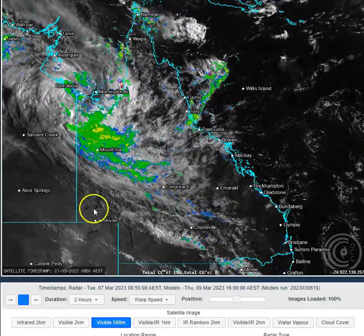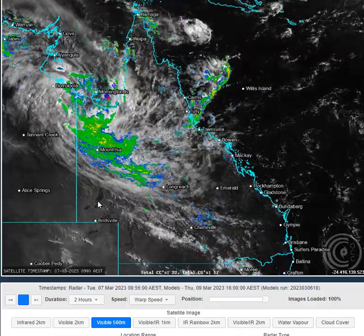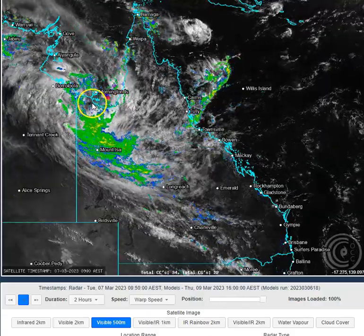G'day folks, welcome to Night's Cyclone Chasers Queensland Daily Weather App, today the 7th of March 2023. My name's Chris Nitto, this update brought to you by our major sponsor TownsvilleSheds.com. Check them out if you're in the market for a safe, accredited shed.